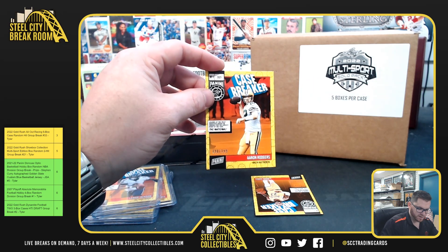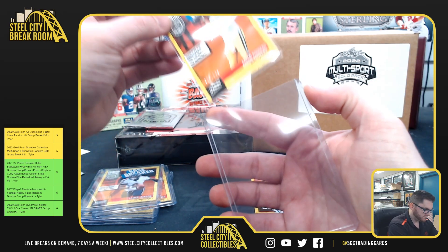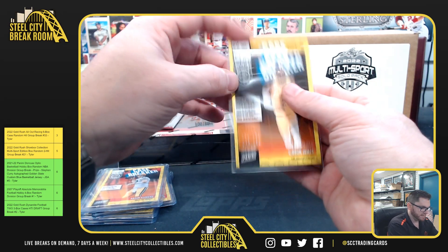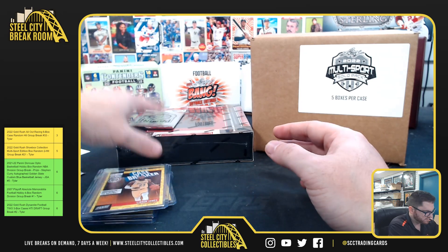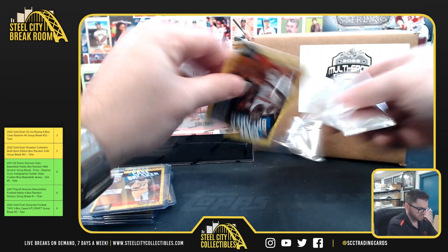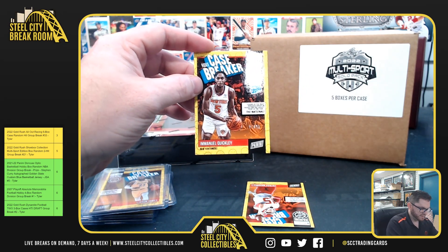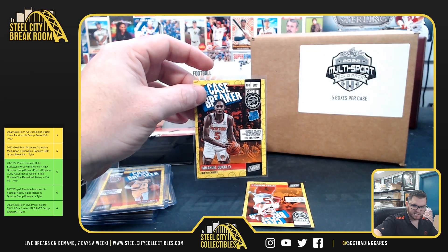Aaron Rodgers out of /199, LeBron James 66 of /199 — LeBron! Emanuel Quickly, the Rated Rookie, out of /99.